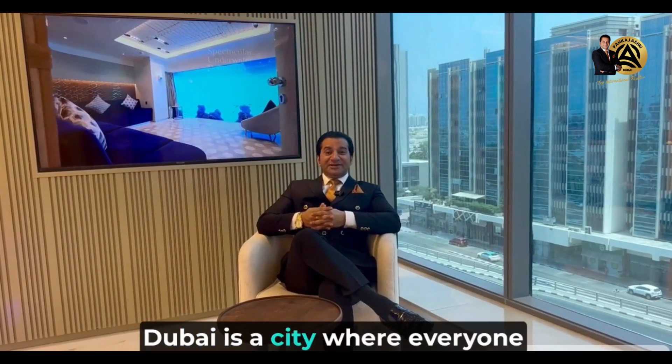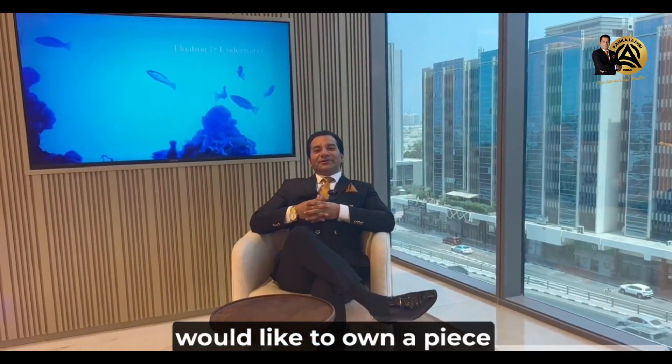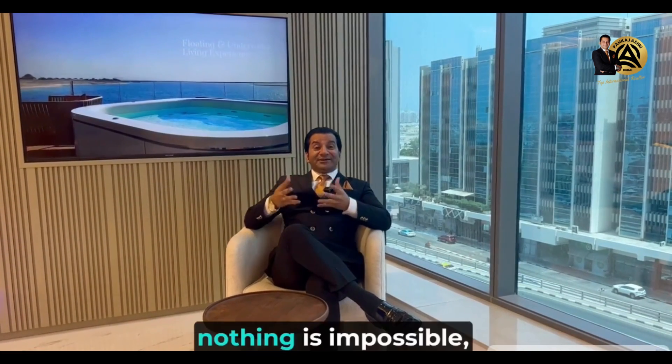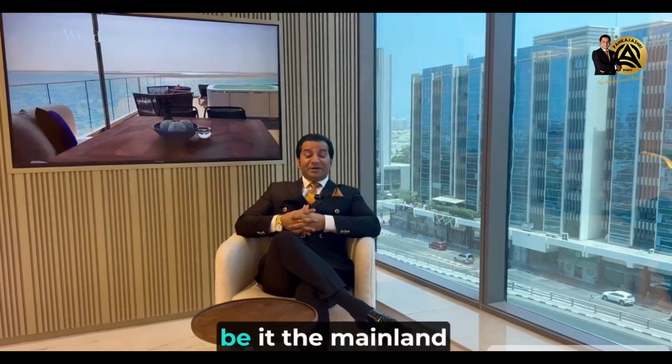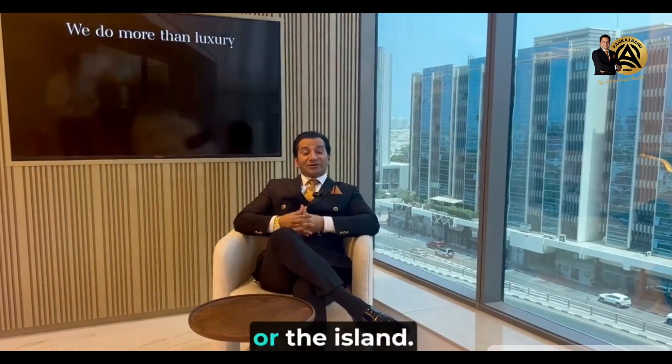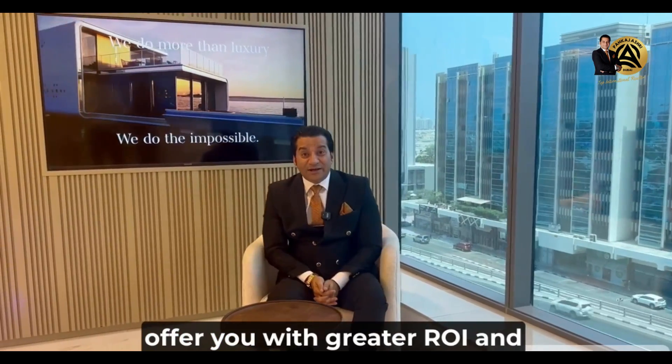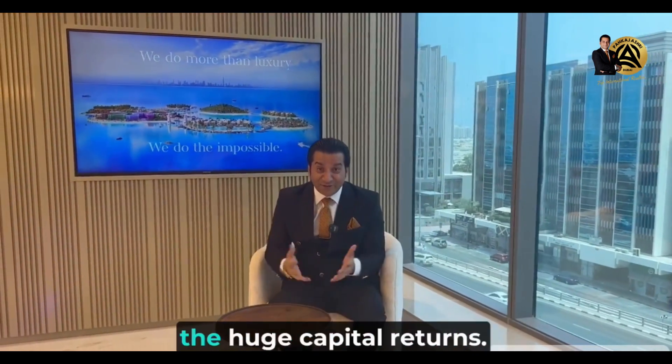Welcome back to my YouTube channel, Top International Realtor. Dubai is a city where everyone would like to own a piece of land or a home, because in Dubai nothing is impossible. Be it the mainland or the island, Dubai has fantastic options to offer you with greater ROI and huge capital returns.